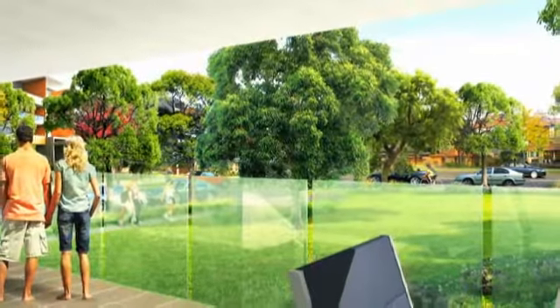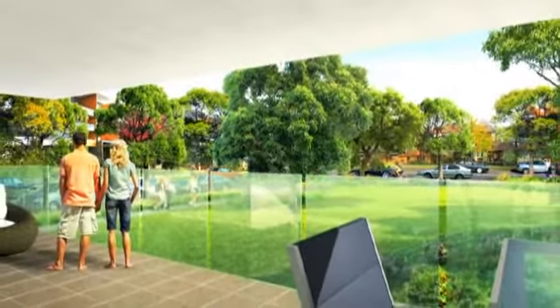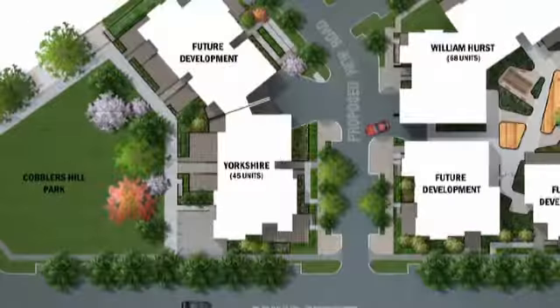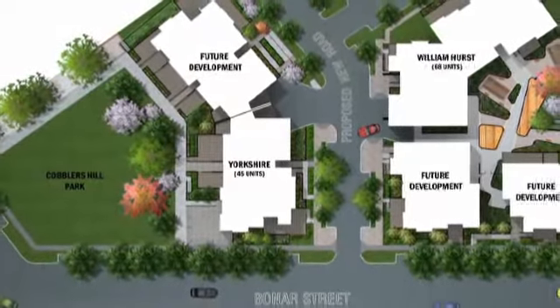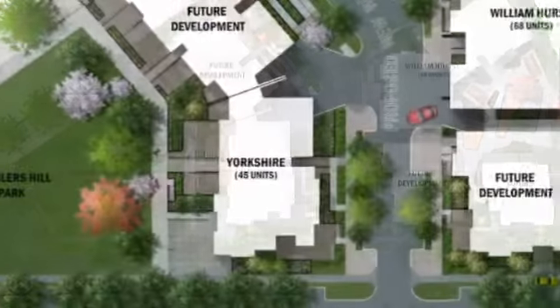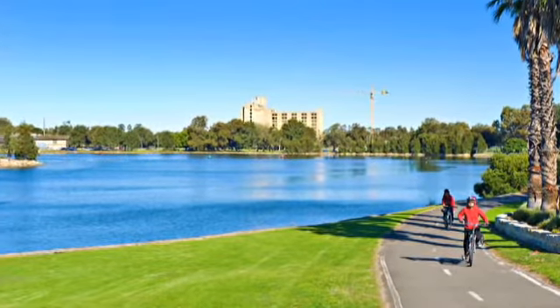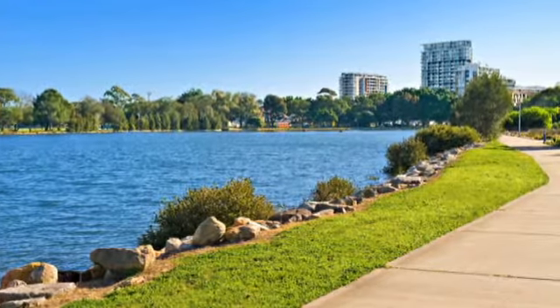William Hurst at Cobblers Hill will be built around beautifully landscaped gardens, creating tranquil surroundings and exceptional modern living. Focusing on warm and inviting spaces overlooking the newly created Cobblers Hill Park right at your doorstep, as well as scenic cycleways and relaxing walks along the Cooks River and Walleye Creek.